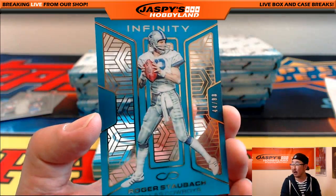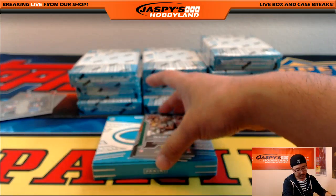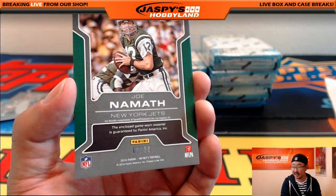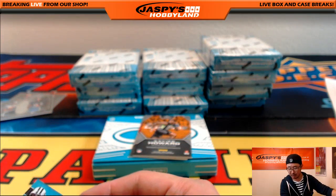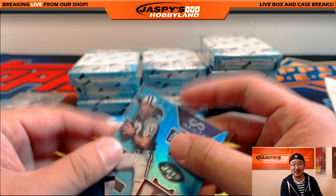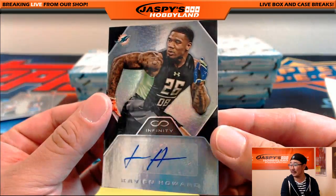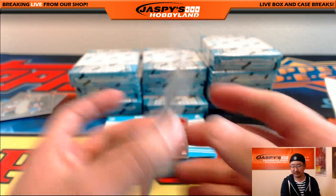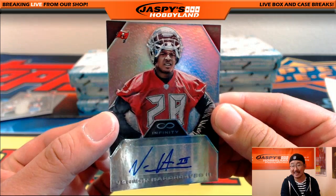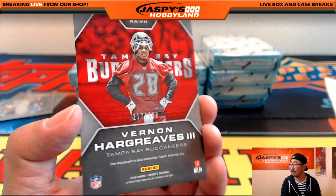We got Roger Staubach for the Cowboys, 44 out of 88, going out to Jason. Retired numbers — Joe Namath, Broadway Joe, 69 out of 88. That goes out to Adam Kay and the Jets — Jets, Jets, Jets. 366 out of 488, Xavien Howard for the Dolphins — another one for Kelly. Out of 488, we've got Vernon Hargreaves III for the Buccaneers going out to Alex Lindsey, 217 out of 488.